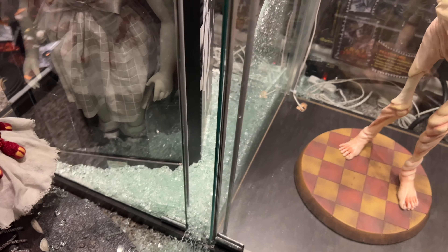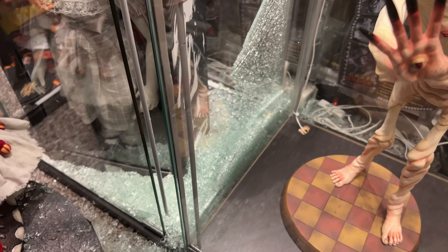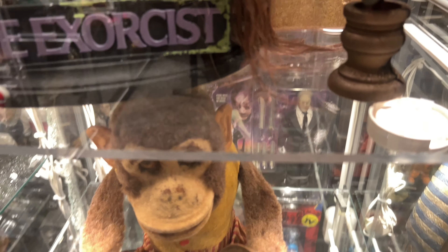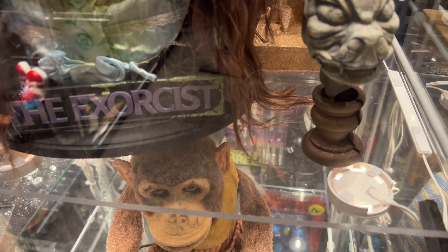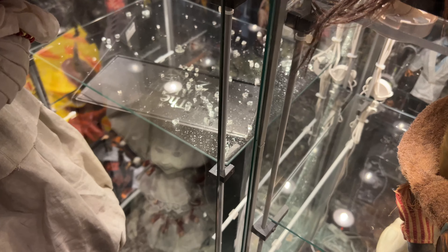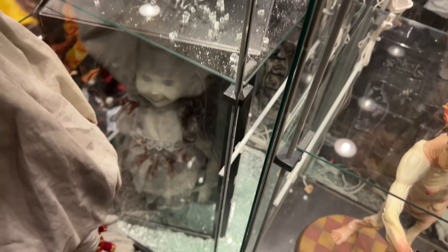I know people have broken Detolfs before, but usually it has to do with weight — people putting heavy objects on the shelves causing them to pop. I actually do use plexiglass for shelves that have weight on them. But this was just a side panel that decided to let go on its own.